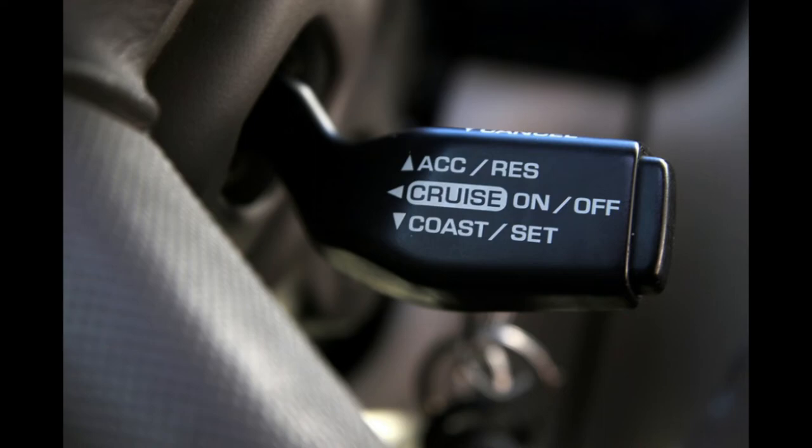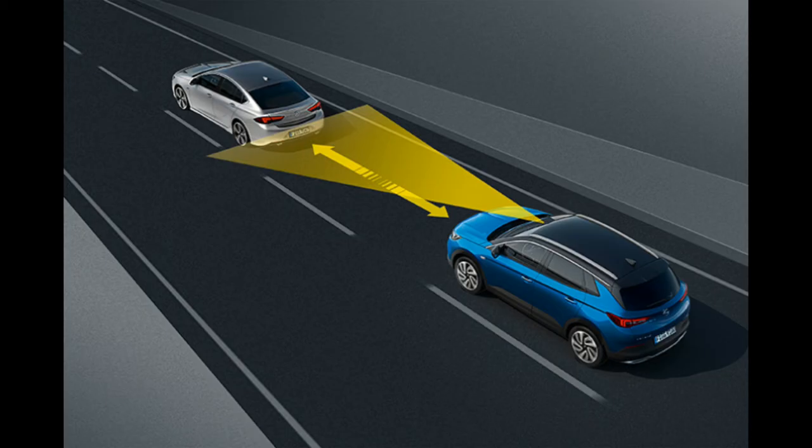If the computer has detected an issue, this light will stay orange and likely won't turn off until the problem has been remedied. The computer will also store a code in the memory to help you identify the cause of the issue. The cruise control will also be disabled for some time to prevent any complications from arising.